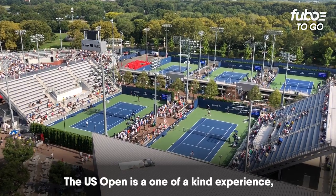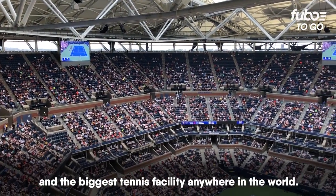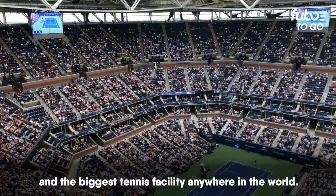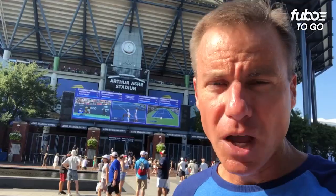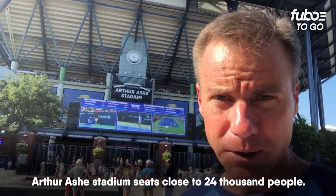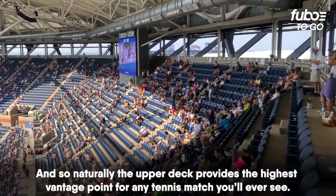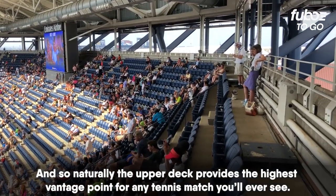The U.S. Open is a one-of-a-kind experience — the atmosphere, the spectacle, and the biggest tennis facility anywhere in the world. Arthur Ashe Stadium seats close to 24,000 people, and so naturally, the upper deck provides the highest vantage point for any tennis match you'll ever see.